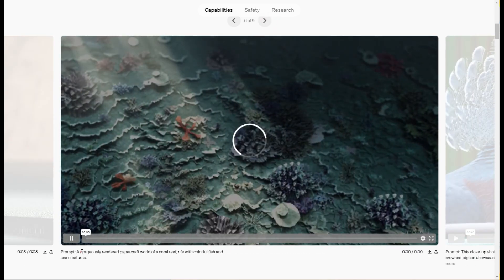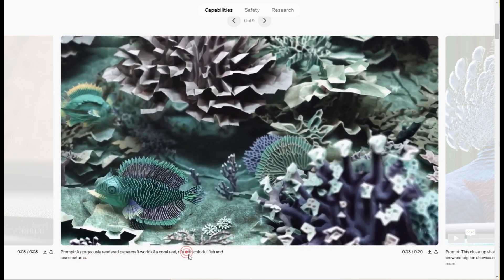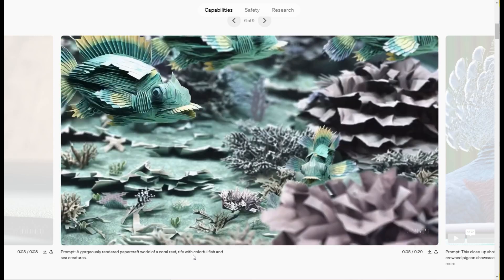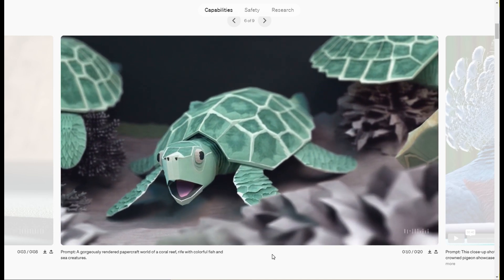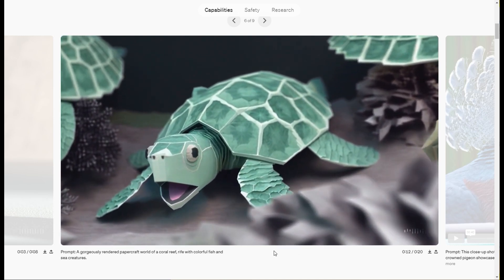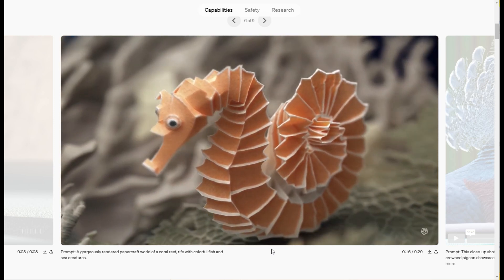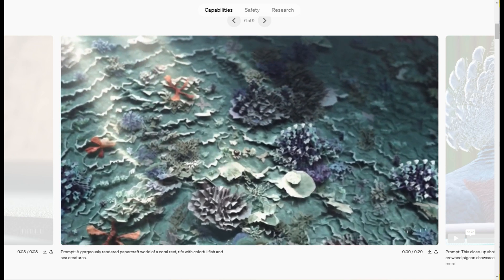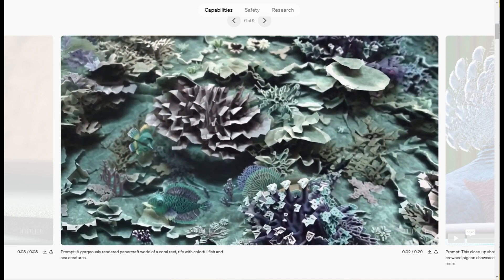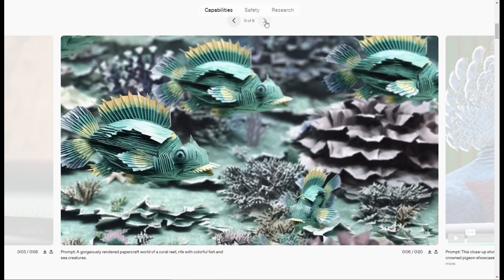Here's a paper craft world of a coral reef with fish. Very good. I don't think this even comes close to anything anyone thought was possible in the next year or anything. And apparently this is something that they're testing and making available today.